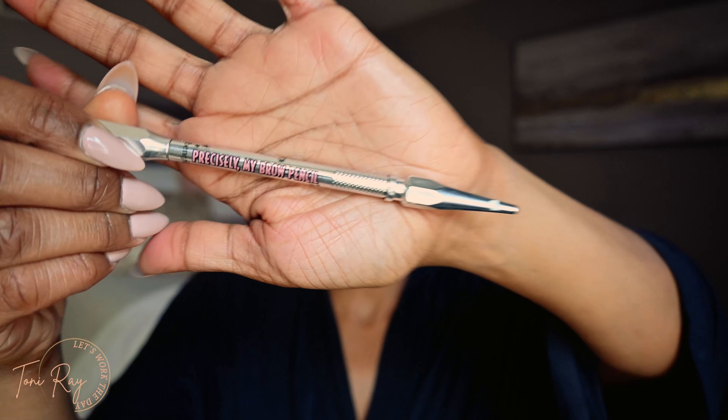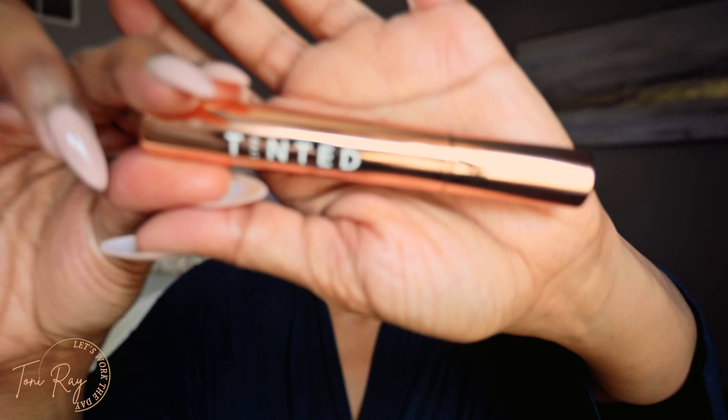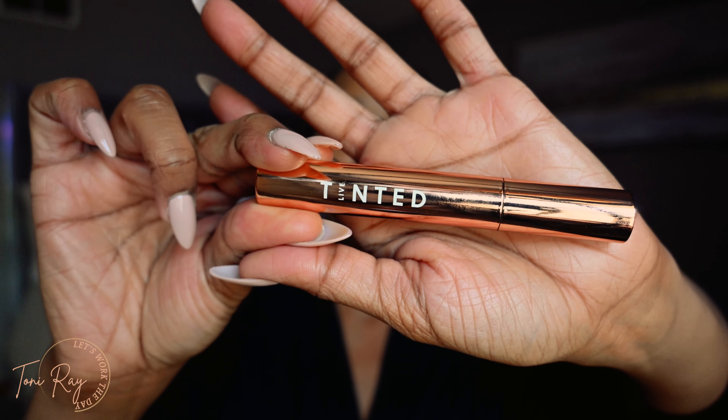We kept the brows very simple today — just filled them in with a little bit of color. I use the Precisely My Brow Pencil and then I use the Live Tinted brow gel to really give my brows that laminated look. I do have a review on this on the Flip app, which is a makeup review app — follow me on there, Tony Ray. The Lip Tinted brow gel was definitely a ten and gave me that laminated look I was looking for on my brows.